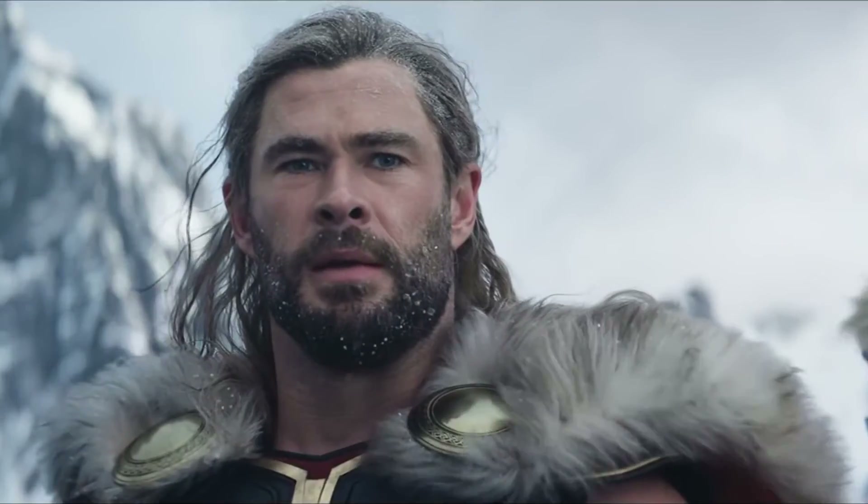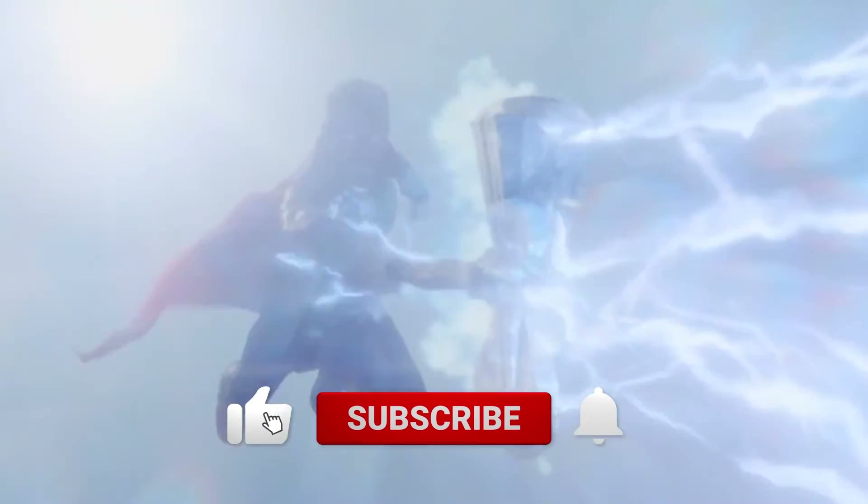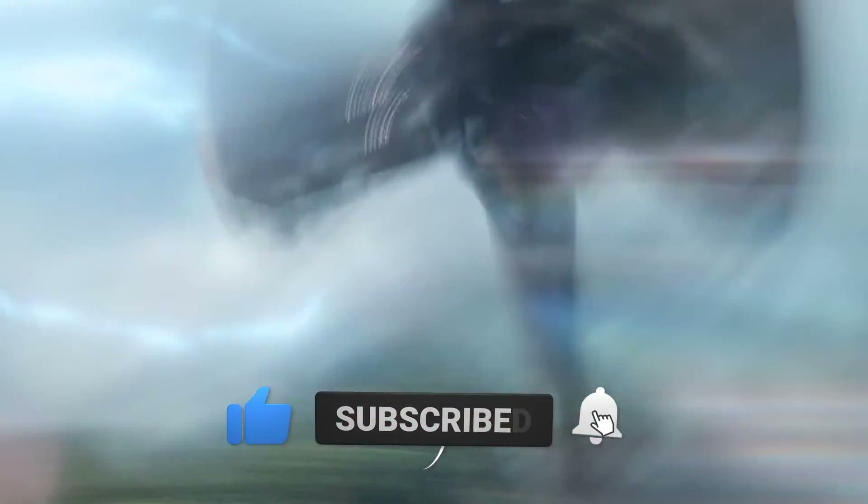That's all the gossip for Thor: Love and Thunder for now. Do tell us in the comments how many times you saw the scene. Don't forget to like, share, and subscribe. See you in the next one.